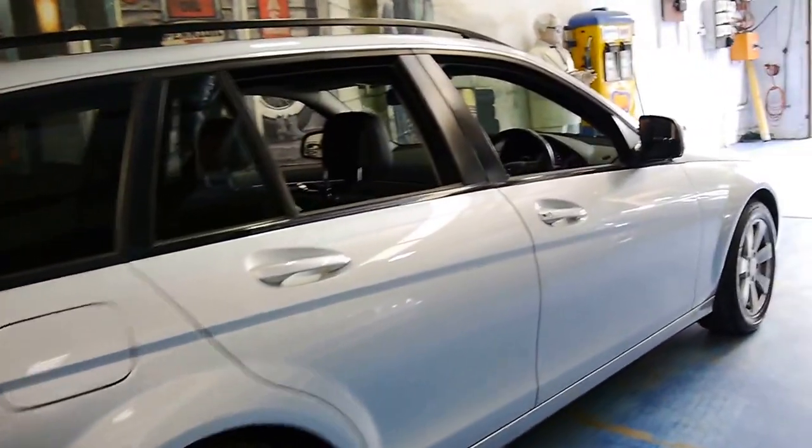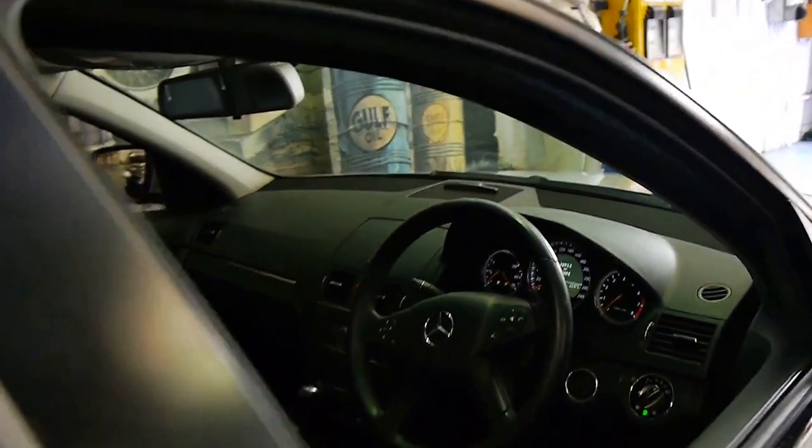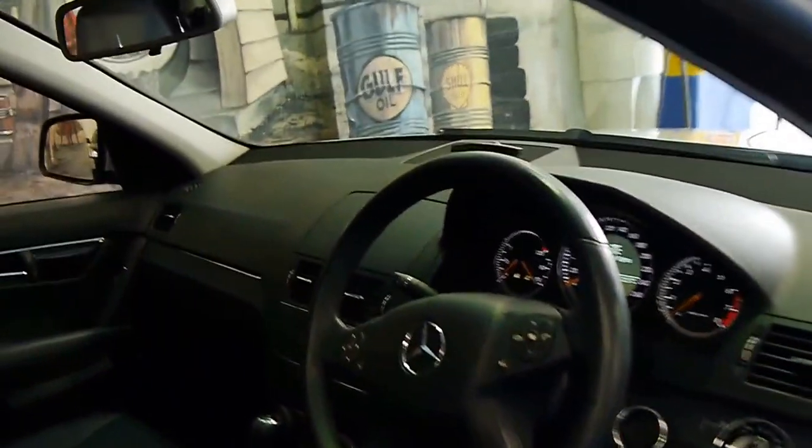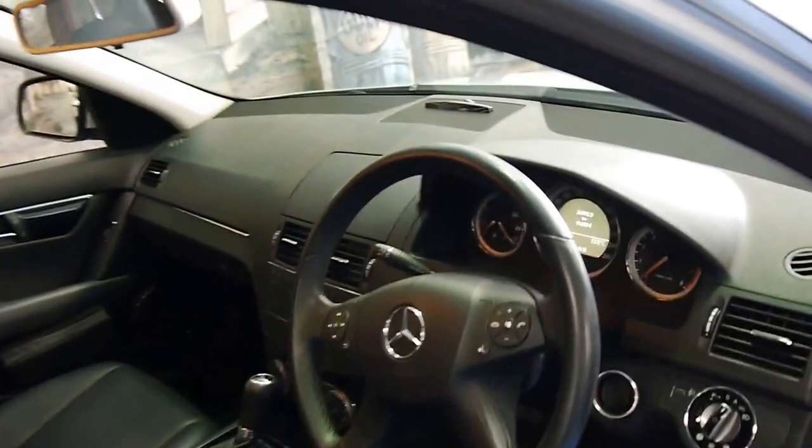This car has an excellent service history and it's only done 96,000 kilometres from new. It's Bluetooth ready and it's got widescreen navigation, which is a very good option to have on this model.